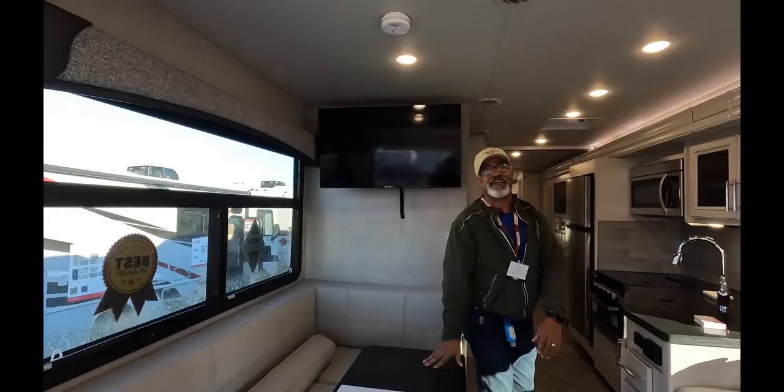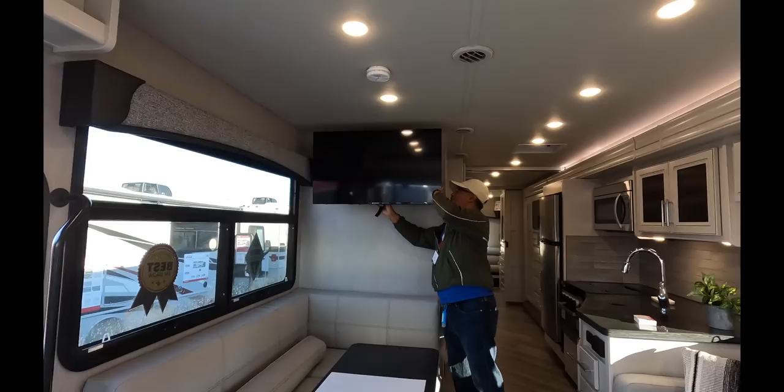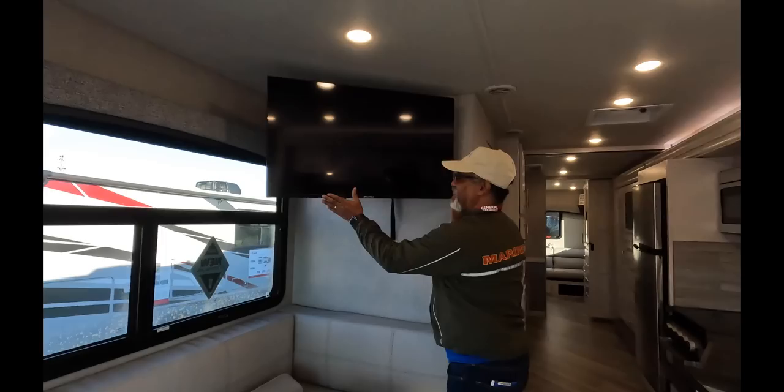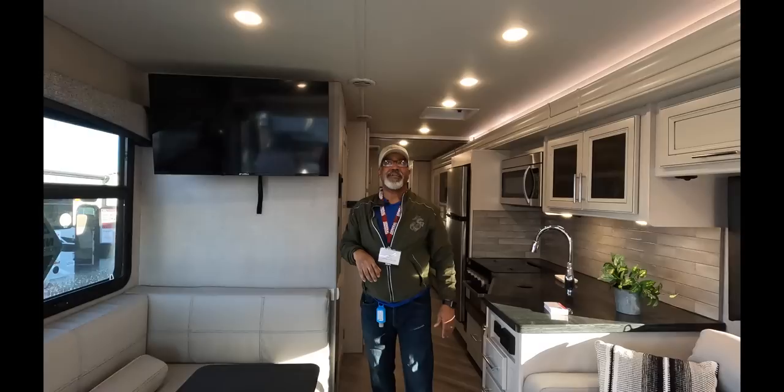I do have a question about that television — it doesn't seem like there's really a good viewing area for it. Well, take a look at this. Now I can sit on the couch and see that television comfortably. I was worried, but I feel much better now. And it has a locking device back here for travel — it's locked for travel now.